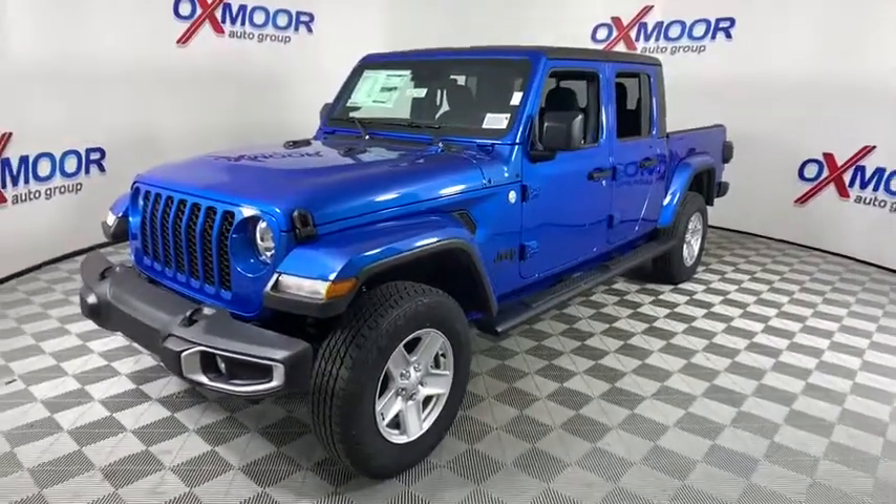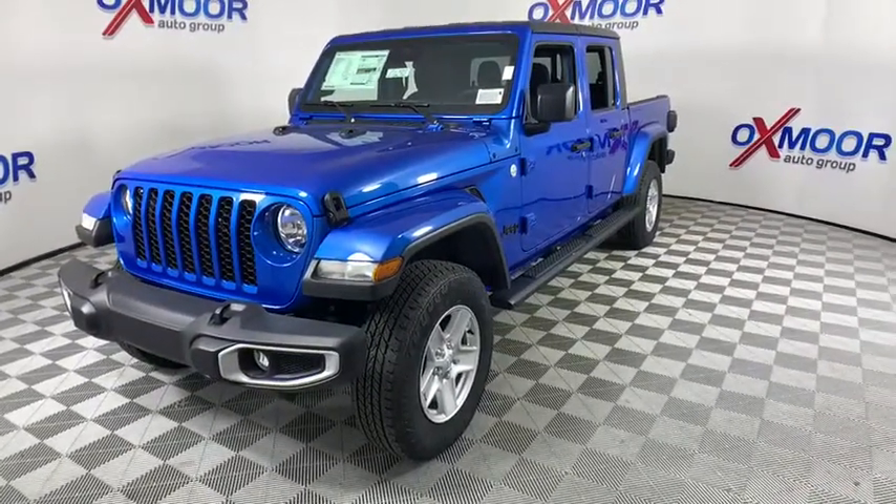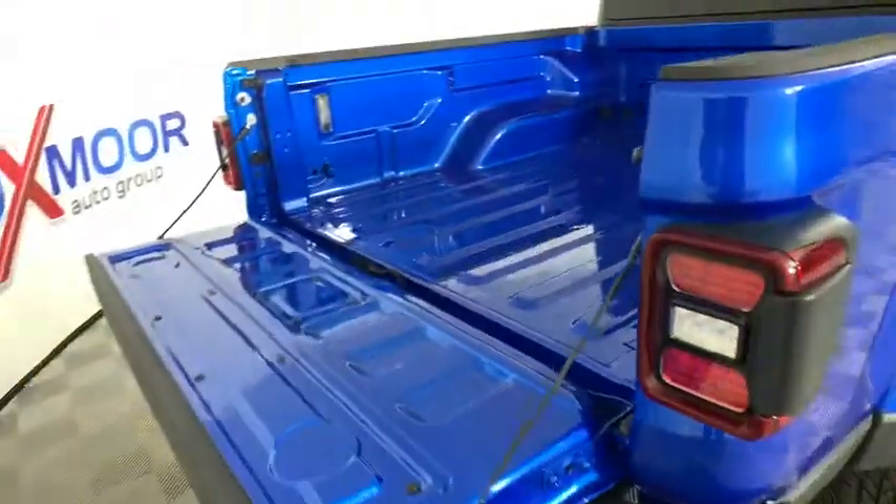Fog lights, compass, trip computer, convenience group, Sirius satellite radio, tachometer, technology group, brake assist, front bucket seats.